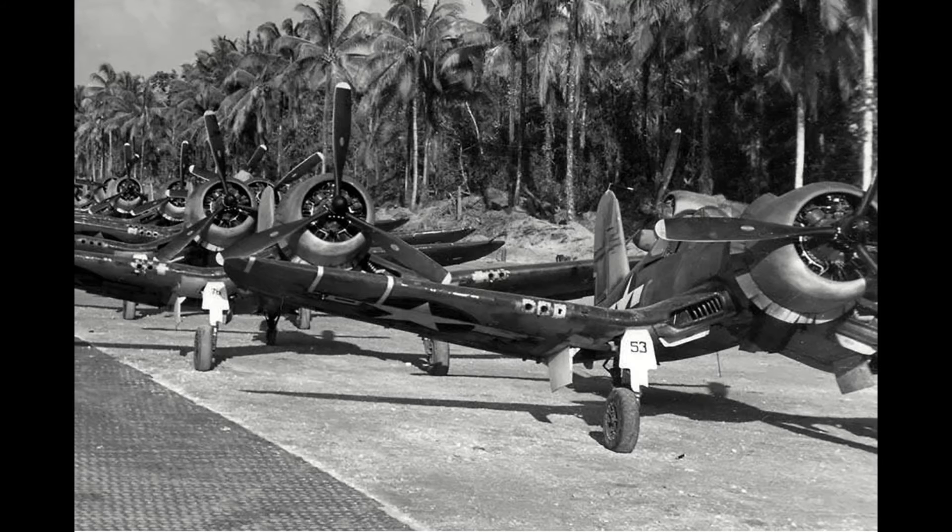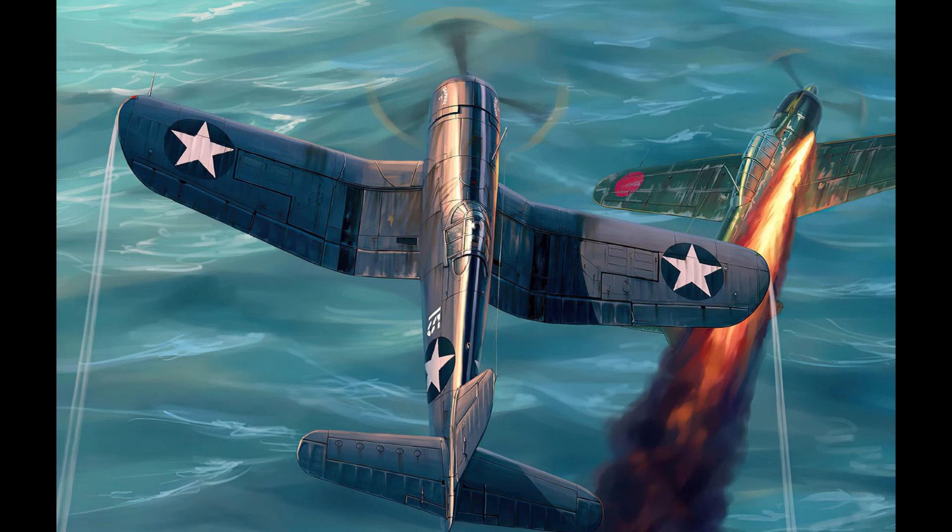Despite that, the Marines would take the type on in 1942 to replace their Buffaloes and Wildcats, as since they were operating from land bases primarily, they didn't care about the carrier landing issue and only saw the amazing performance it had on offer. In 1943, Corsairs would deploy to Guadalcanal and the Solomons and soon got mixed in with the fight. Dueling against Japanese Navy Zeros, the Corsair was superior in all aspects except slow-speed turning and climbing, where the lighter Zero was optimized for.